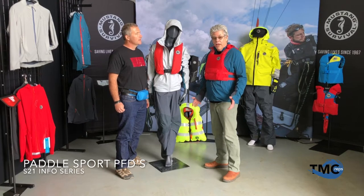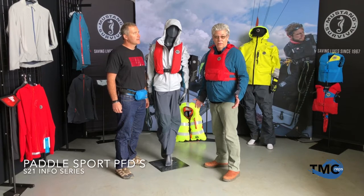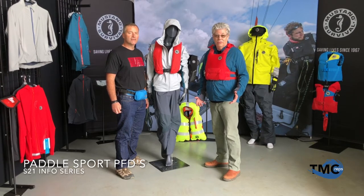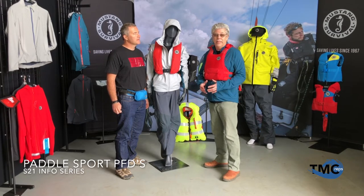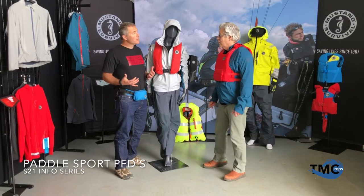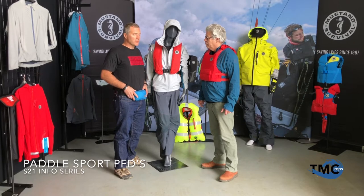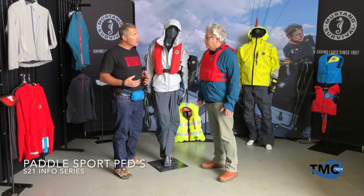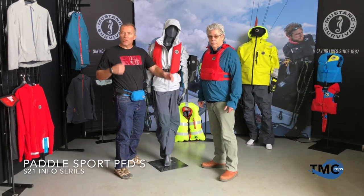Let's talk about the fastest growing segment: Human Power Paddle. Mustang Survival has some great new exciting products. We have further product to wrap it all together for season 21. We're wearing them right now, and the key thing is that whatever you want to offer for this group, you want to make sure it's comfortable, small, lightweight, doesn't get in the way, and offers all kinds of mobility.